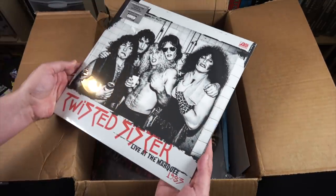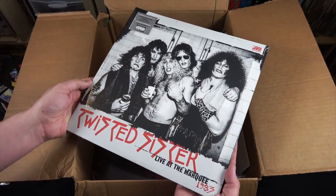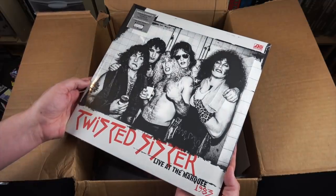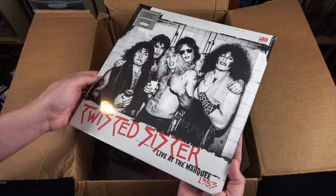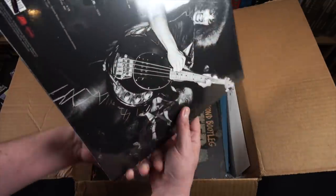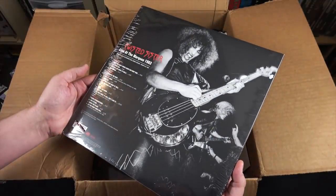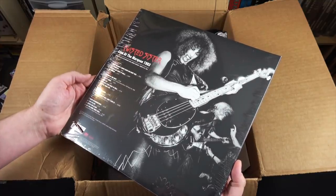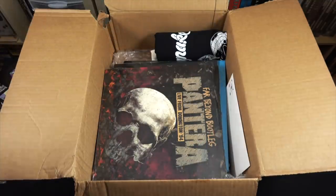Twisted Sister, live at the Marquee in 1983. I actually don't have a lot of Twisted Sister, but early Twisted Sister is super energetic so I'm curious to check this out. I recently watched the documentary on Twisted Sister and had a whole new appreciation for the band.